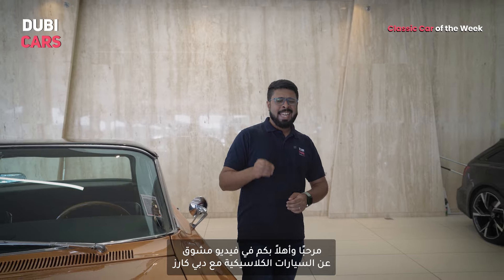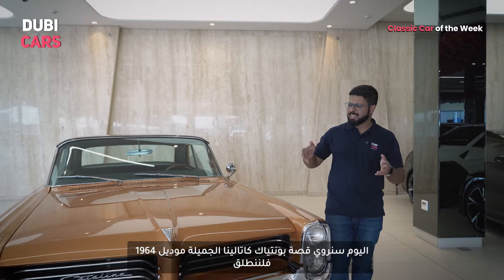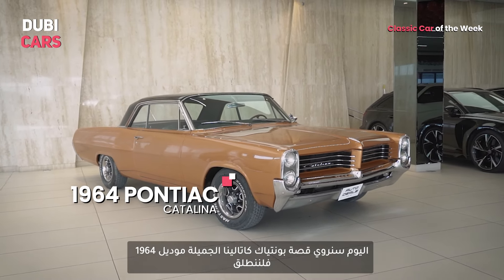Hello and welcome to yet another exciting episode of Classic Cars on Dubicarz. In today's video, we're going to be talking about this utterly gorgeous 1964 Pontiac Catalina. Let's get started.